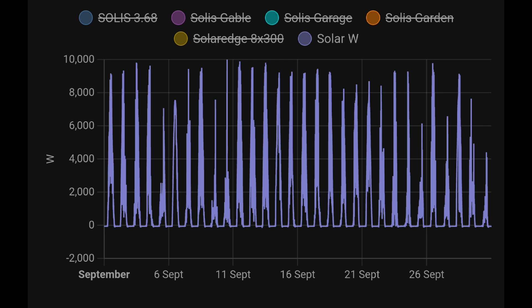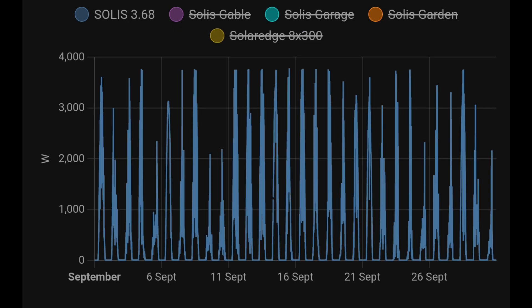Looking at solar generation in a slightly different way — not kilowatt hours but instantaneous kilowatts of power — for our entire system, all arrays together, the peak is getting very close to 10 kilowatts. I'll also show the breakdown per array. The Solus 3.68 kilowatt inverter with 3.9 kilowatts of solar panels is peaking at 3.6–3.7 kilowatts.